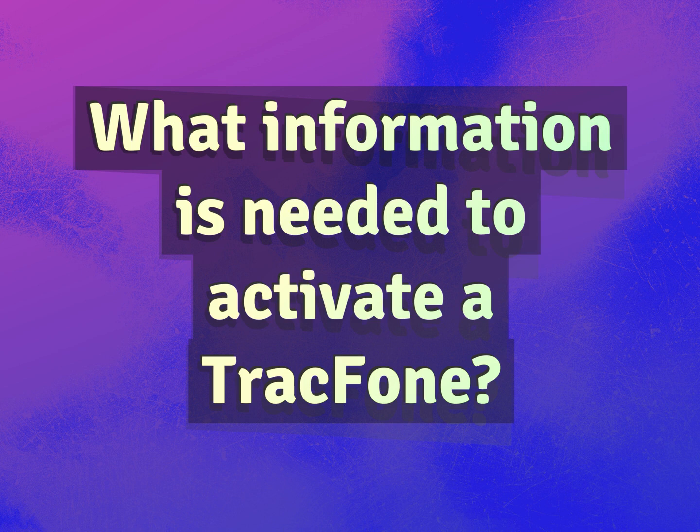What information is needed to activate a TracFone? Be competent, be skillful.